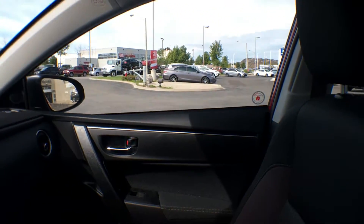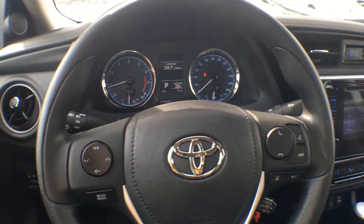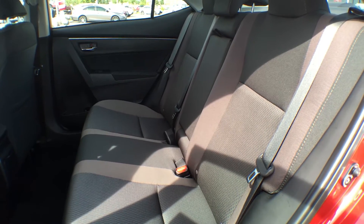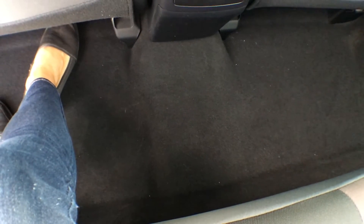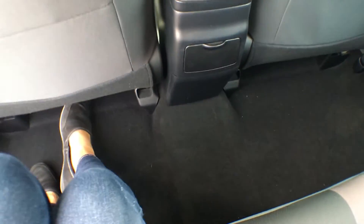Bringing you into the rear seat, the premium fabric material is carried throughout — again you can see all those different tones and patterning, and they're not just eye-catching but very comfortable. We have contoured front seat backs with a slight curve, which allows for a bit more leg room for rear passengers. We also have a flat floor back here — there's a tiny little bump but unlike most sedans it is very level, so the third person sitting in the center will be completely comfortable.